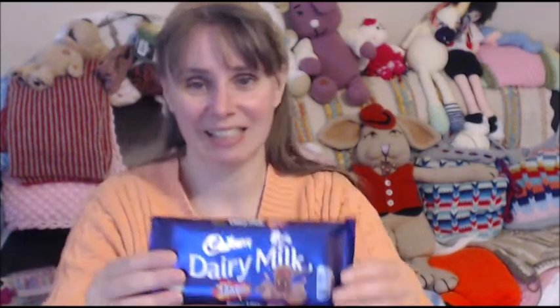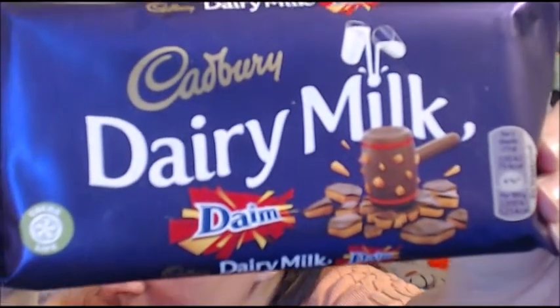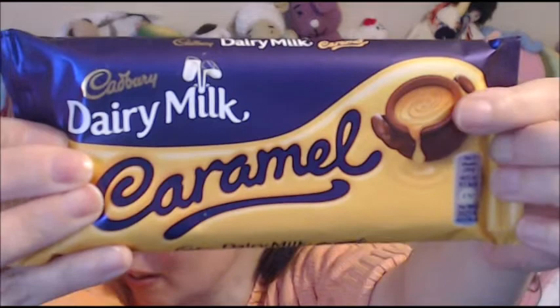And of course you should all know by now that I do love to send you all some lovely chocolate from England. The first one is Dairy Milk and it is dark chocolate — delicious with these little bits of dark. And the next one is one of my favorites: Cadbury's Caramel. Simply divine — this caramel really is irresistible. I hope you will enjoy it.